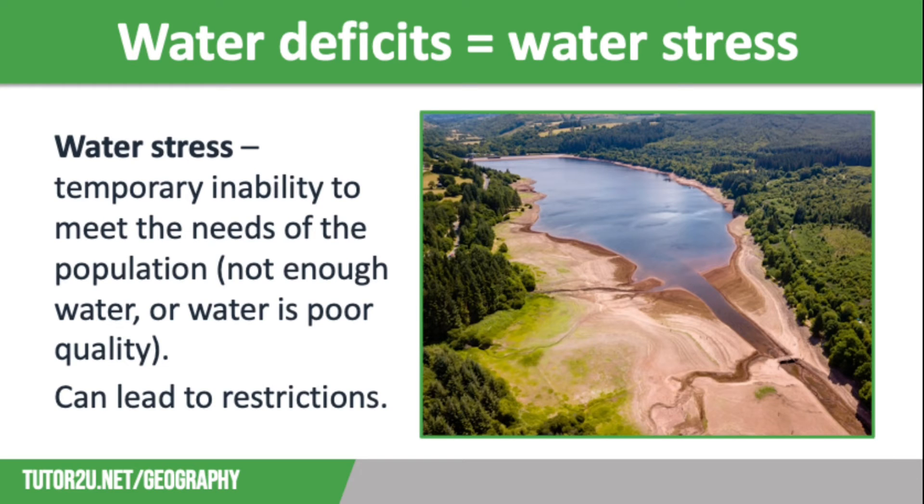Those areas suffering from serious water deficit issues are said to be experiencing water stress. This is a temporary inability to meet the water needs of the population, either because there is not enough water or the water is poor quality following contamination. Although it rains a lot in the UK, this rainfall is quite unreliable and we do experience periods of drought where the rainfall is well below average.